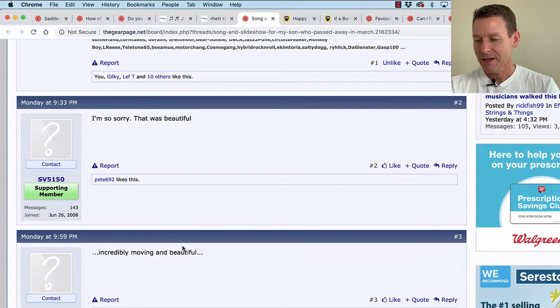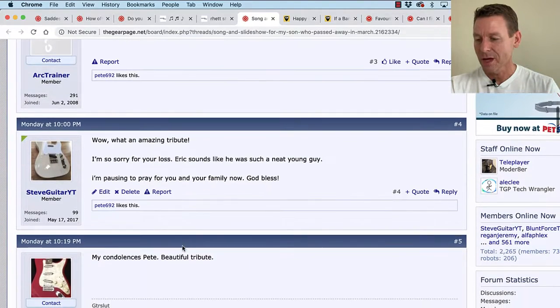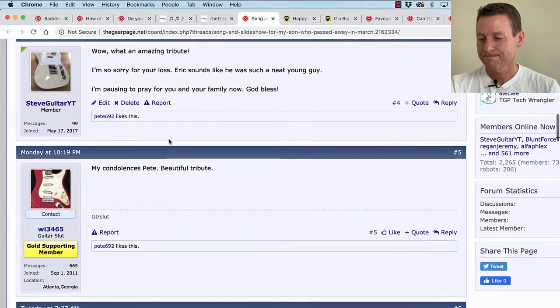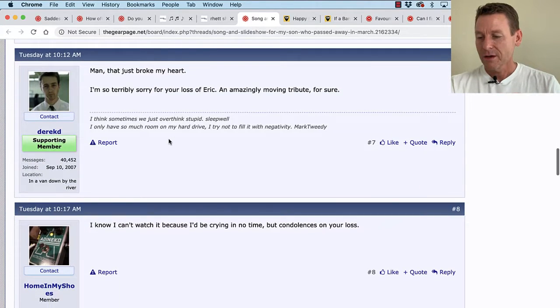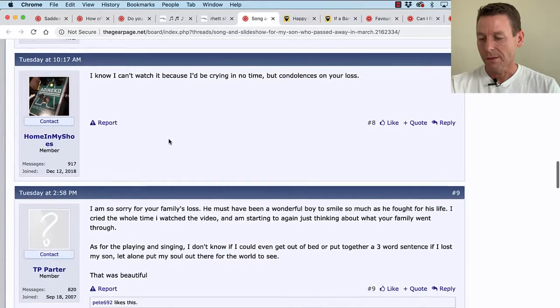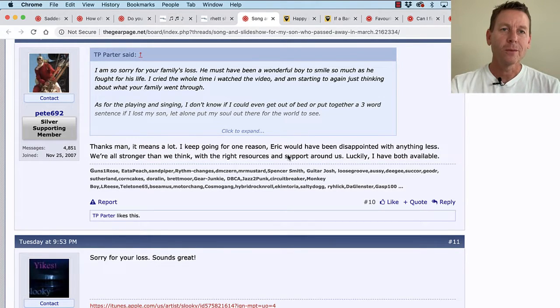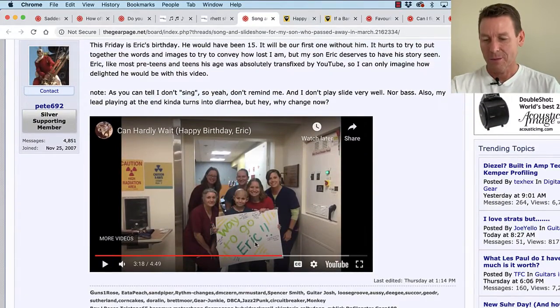Reading some comments: SV5150 says 'I'm so sorry. That was beautiful.' Art Trainer says 'Incredibly moving and beautiful.' Steve posted 'What an amazing tribute — so sorry for your loss. Sounds like such a neat guy. Praying for you and your family. God bless.' Another says 'My condolences, Pete — beautiful tribute.' Derek D says 'Man, that just broke my heart.' Pete responds: 'Thanks, man — means a lot. I keep going for one reason: Eric would have been disappointed with anything less. We're all stronger than we think with the right resources and support around us.' That is a song and slideshow for Eric. God bless, buddy.